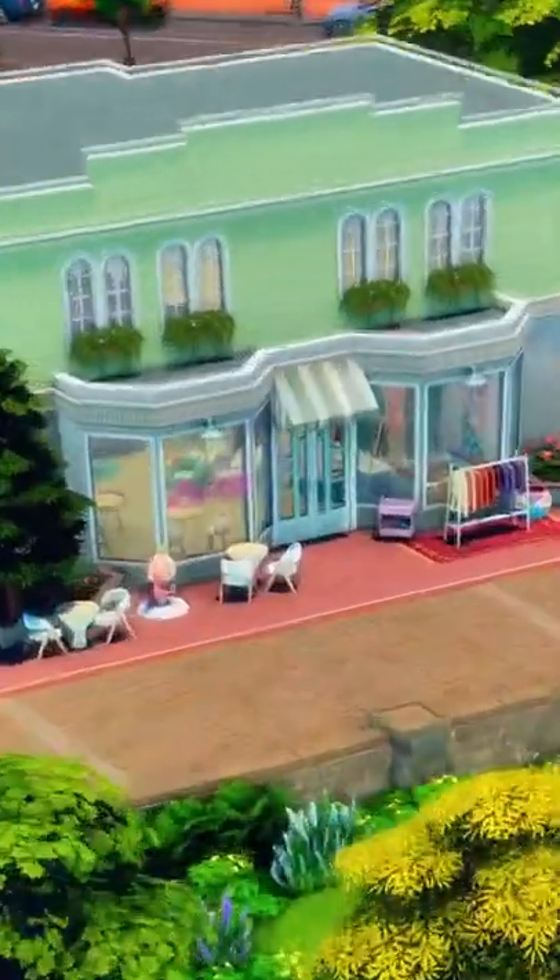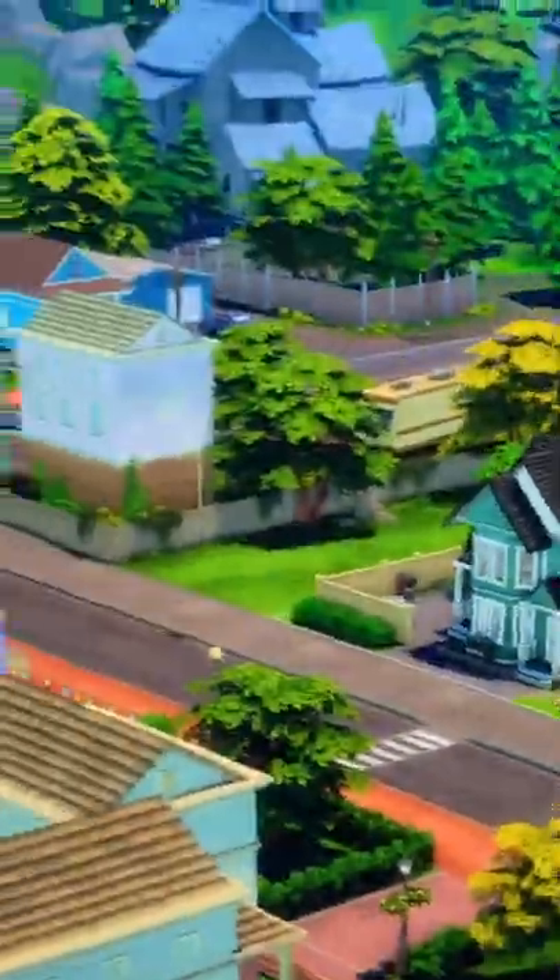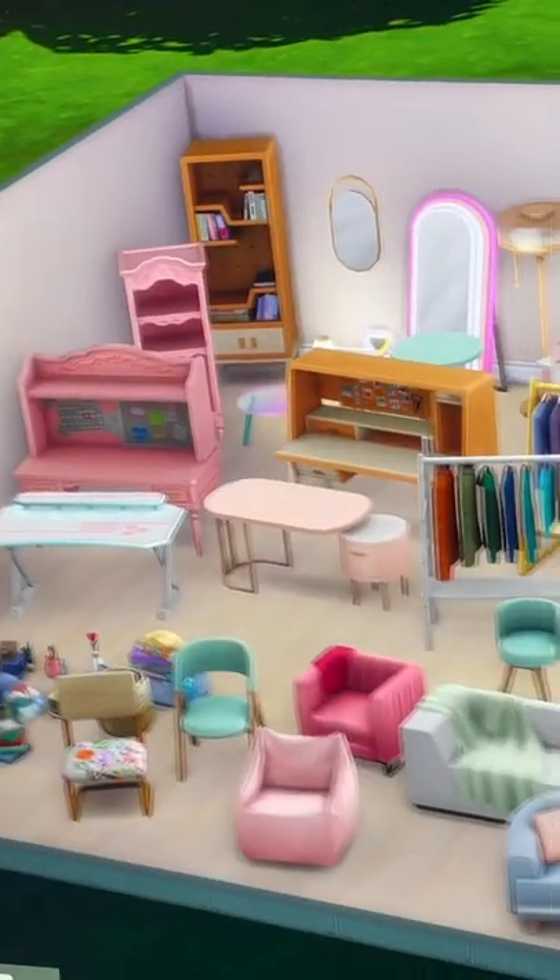And then we have a boba tea and thrift store. Look how cute it looks inside. The residential area of the world also looks super nice.